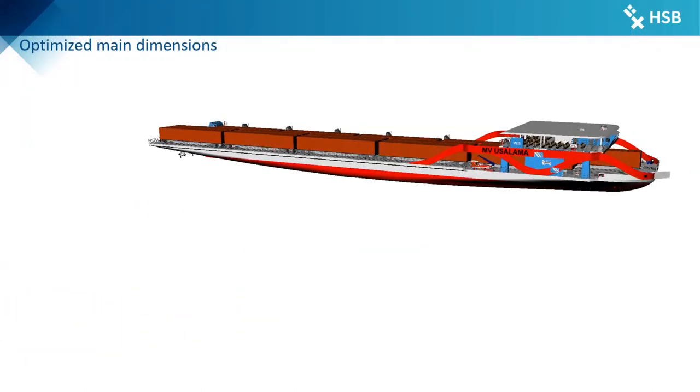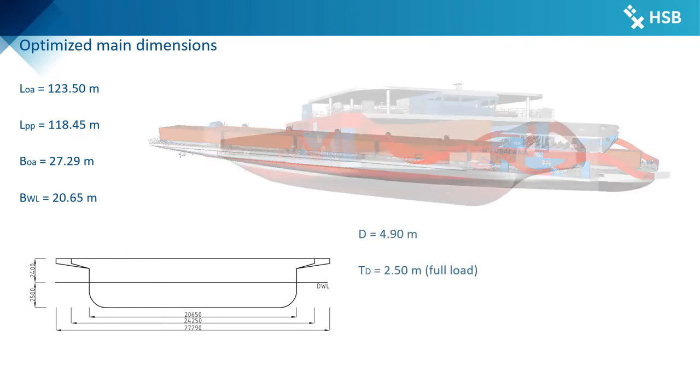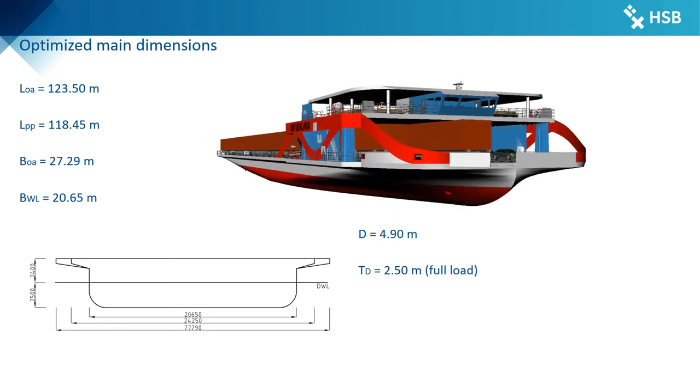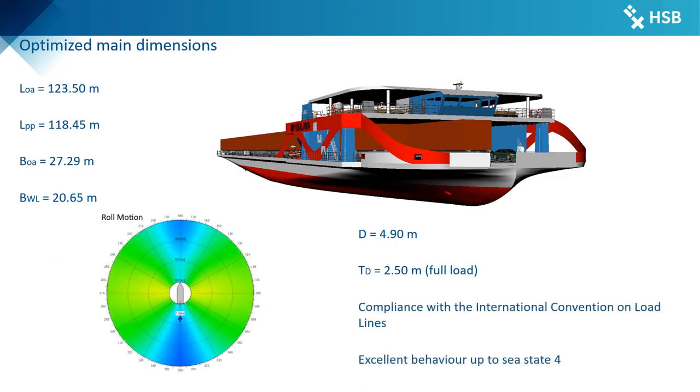The optimized slender hull design is 123.5m long and 20.6m wide at the waterline, while the cargo deck area offers a wide beam of 27.3m. With a draft of 2.5m in full load condition and a depth to main deck of 4.9m, the ship complies with the requirements of the International Convention on Load Lines. Additionally, the hull is designed for excellent seakeeping behavior up to sea state 4.